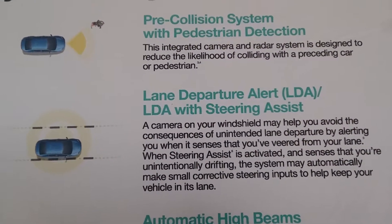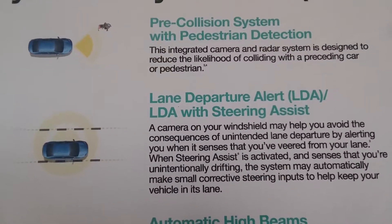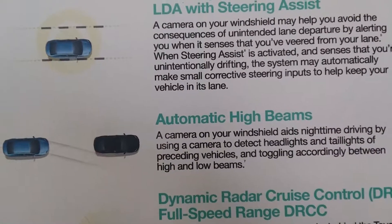It's also got lane departure on the inside there with steering assist. It kind of nudges the car — gives you a little nudge and says heads up if you start to drift outside of your lane.